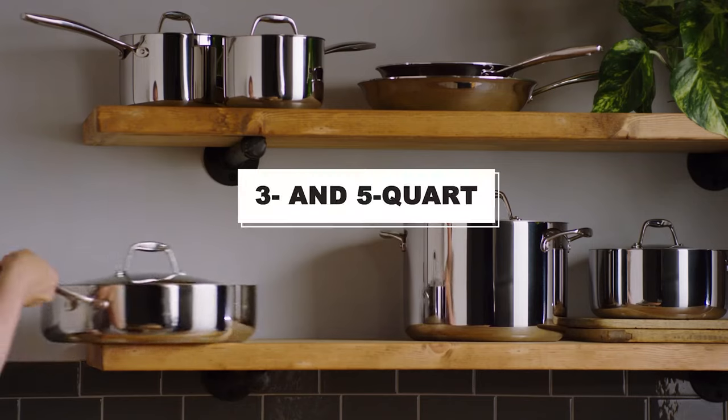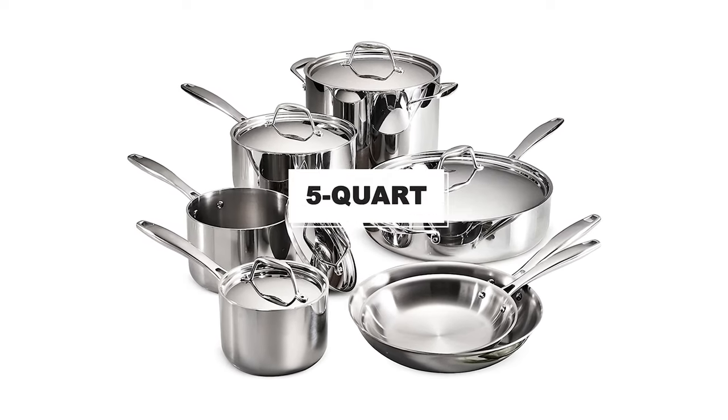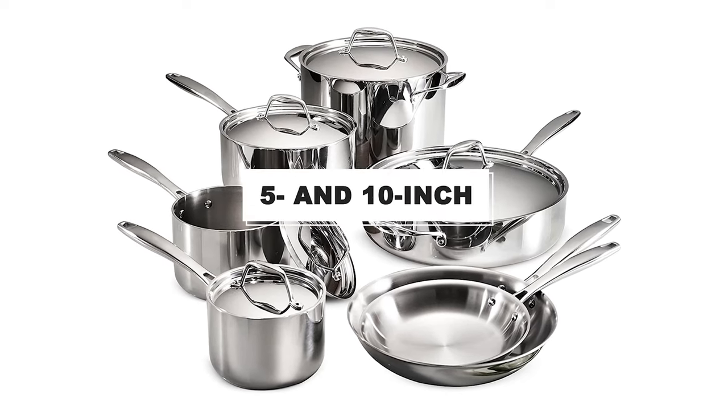You'll find two saucepots (3 and 5 quart), two stockpots (5 and 12 quart), a large 5-quart sauté pan, and two skillets (5 and 12 inch) in the set.